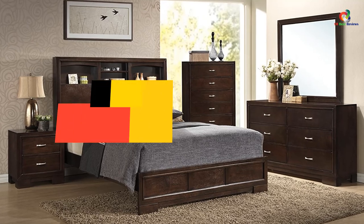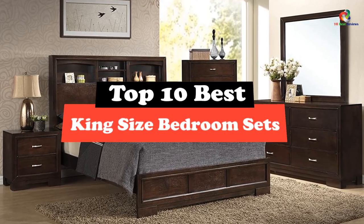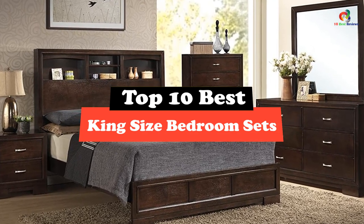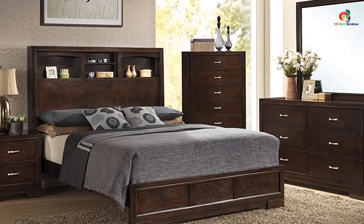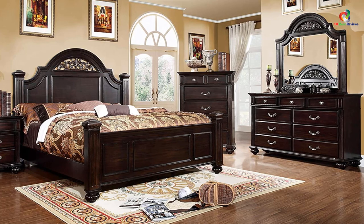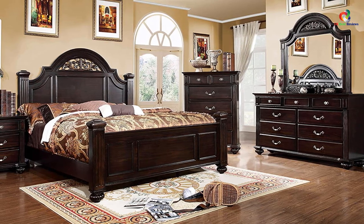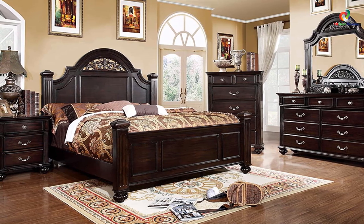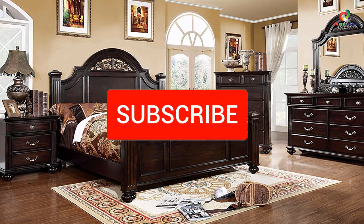Hey guys, in this video we're going to be checking out the top 10 best king size bedroom sets. Through extensive research and testing, I've put together a list of options that will meet the needs of different types of buyers, so whether it's price, performance, or particular use, we've got you covered. For more information on the products, I've included links in the description box down below, which are updated for the best prices.